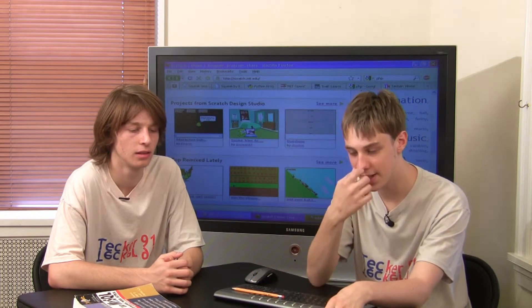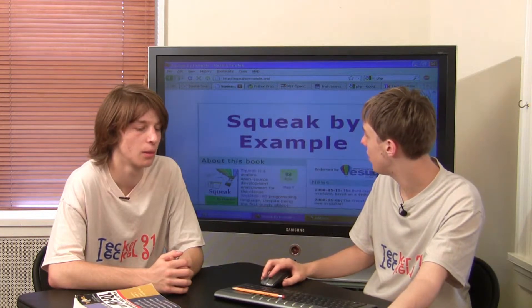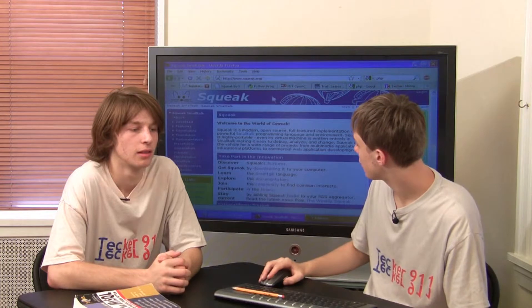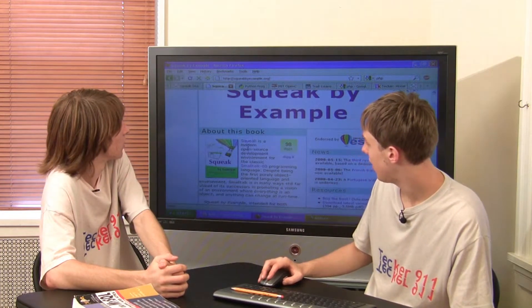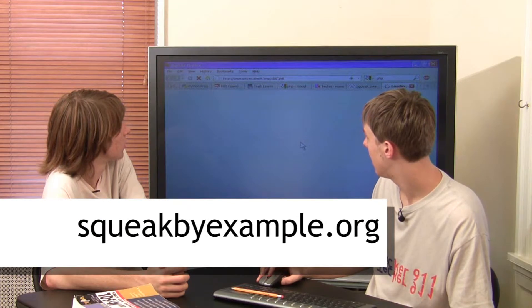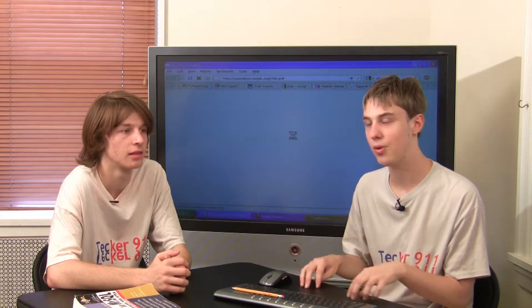Squeak has that eToys thing where you do that block putting together. But then the real Squeak is sort of the text-based language. There's a great free online book — Squeak by Example — which you can read, and it has examples of programs you can put together. This is really typing real programming.